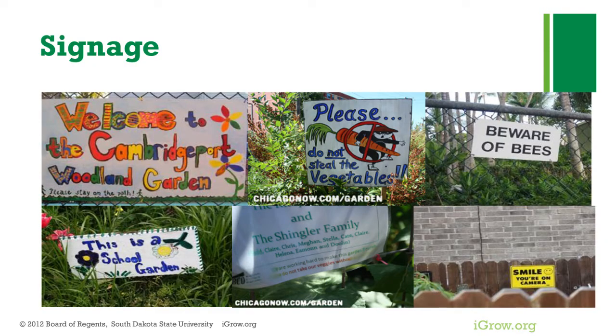Signage can be helpful. It can help identify who owns and uses the garden. Start by presenting your signage in a friendly, non-threatening manner — just explain who the garden is for and why it's used. For example, 'This is a school garden and we use this for educational purposes.' If it's in a community garden type setup, have information on how people can get their own plot to rent.